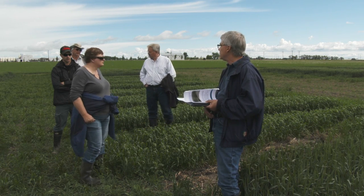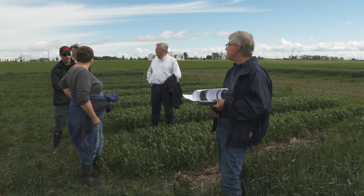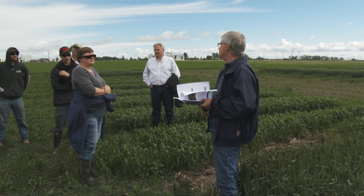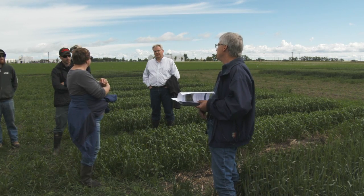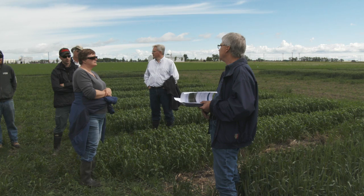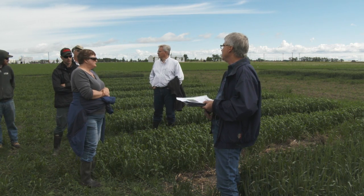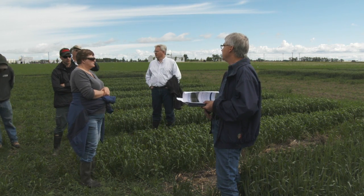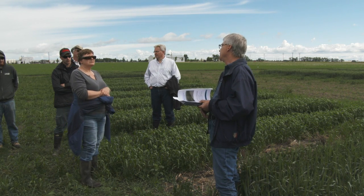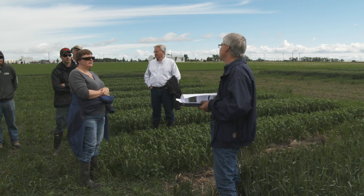Are you trying to stimulate tillering with the UAN? The big driver is still yield. A good question is how you're trying to get that yield — by increasing head size with fewer heads, or having more heads? More of the thinking is just making sure that we're not running short of nitrogen.